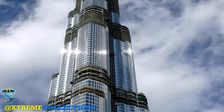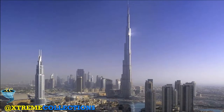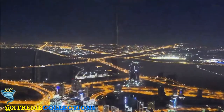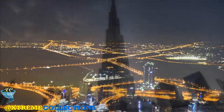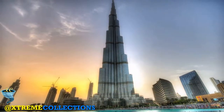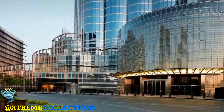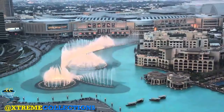The building was originally named Burj Dubai but was renamed in honour of the ruler of Abu Dhabi and President of the United Arab Emirates, Khalifa Bin Zaid Al Nahyan, after Abu Dhabi and the UAE government lent Dubai money to pay its debts. The building broke numerous height records, including its designation as the tallest building in the world.